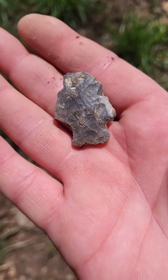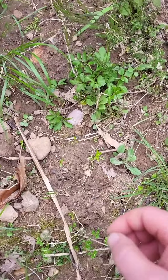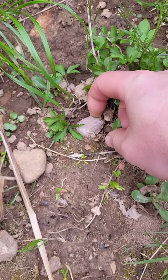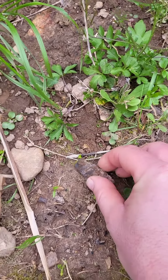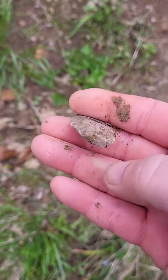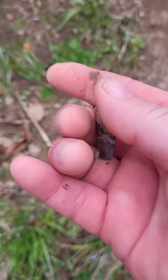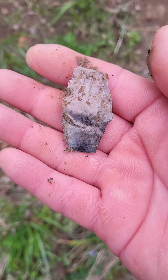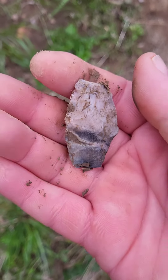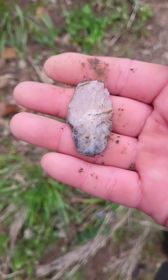Alright, let's find another one. There's something stuck in the dirt. Of course the tip's broke. Still, it's got some cool colors too. Awesome. Let's see if we can find some more.